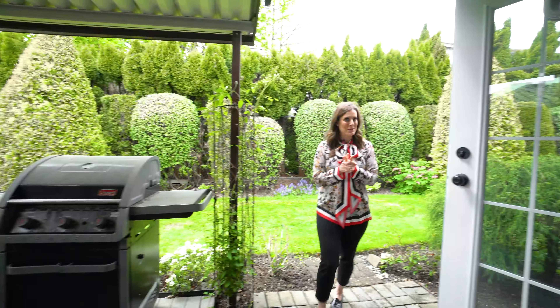Downstairs we also have an extra den — it's huge, it's massive, it could also be a bedroom. Off the kitchen we've got this fabulous den. We've got huge windows and this really nice courtyard that really welcomes you when you come into the home.